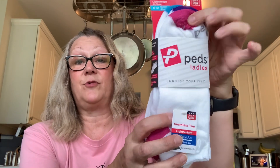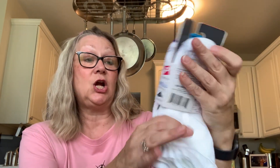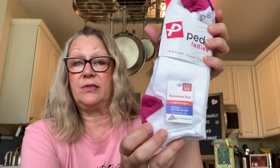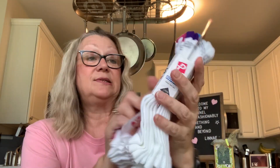I also picked up these Peds for my mom. The Peds brand — you get six in here: three plain white pairs, and then the colors — pink, purple, and blue. You get six in here and these are sizes 8 to 12. Really, really loved that.